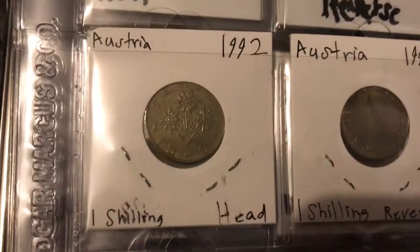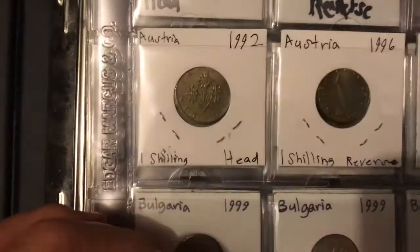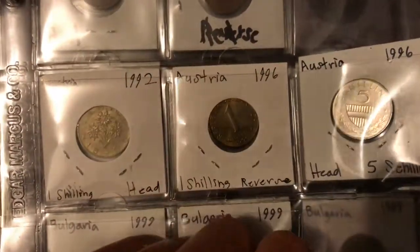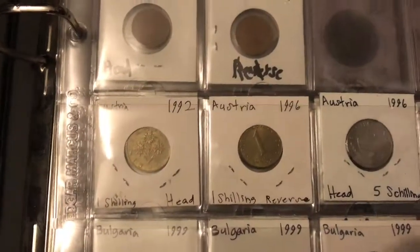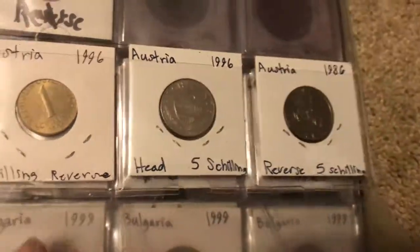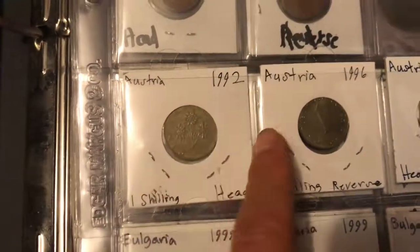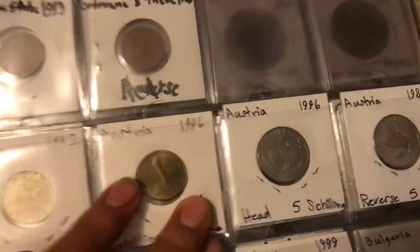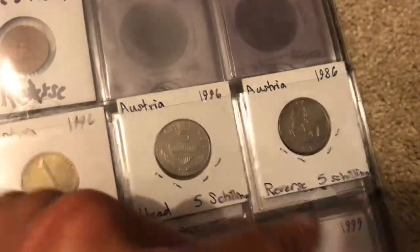Now we're moving on to Austria. This currency is called the shilling — they were using shillings, and I'm pretty sure they use euros now. I just have a giant bag of euros from random countries so they won't be in this book. Pretty interesting money though — it's got flowers on the front, a one on the back, and I do like the horseman design.